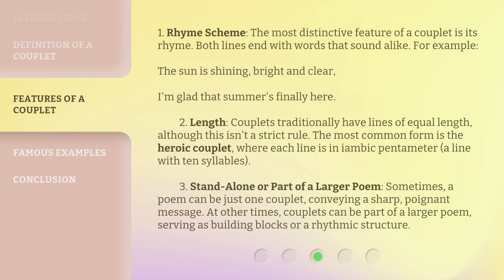Length: Couplets traditionally have lines of equal length, although this isn't a strict rule. The most common form is the heroic couplet, where each line is an iambic pentameter, a line with ten syllables. Sometimes a poem can be just one couplet, conveying a sharp, poignant message. At other times, couplets can be part of a larger poem, serving as building blocks or a rhythmic structure.